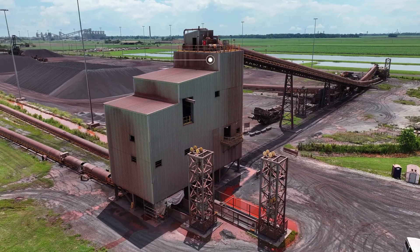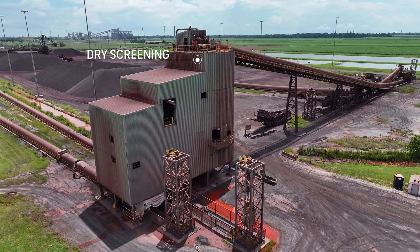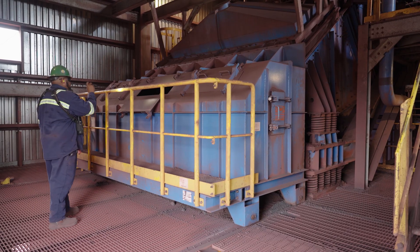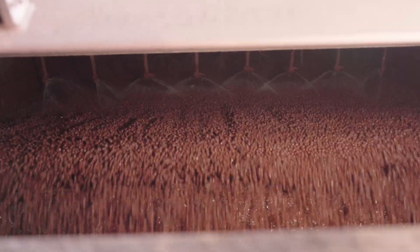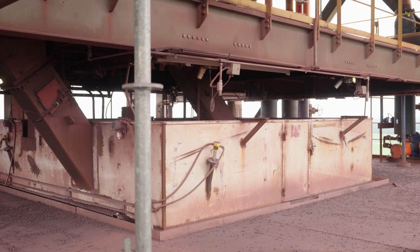The ore undergoes another round of dry-screening followed by wet-screening. The wet-screeners use water nozzles to wash all the micro-fines, allowing the pellets to smoothly flow through the reactor's charging system.